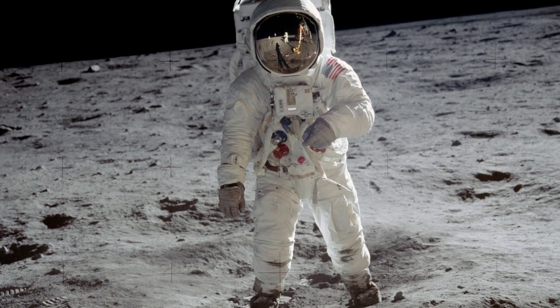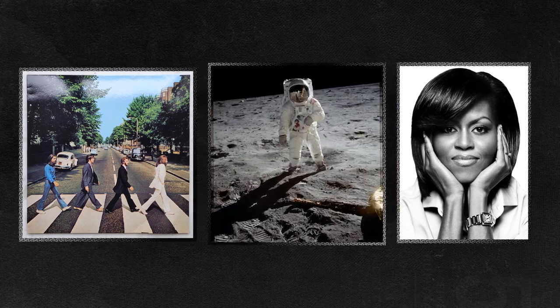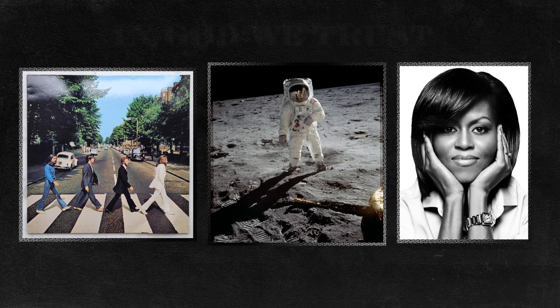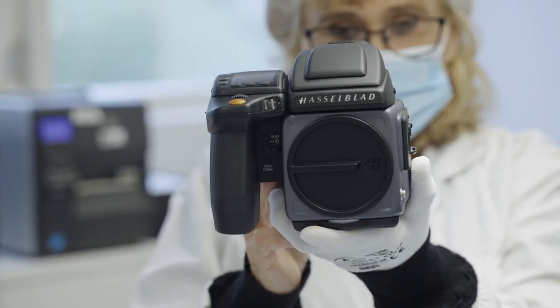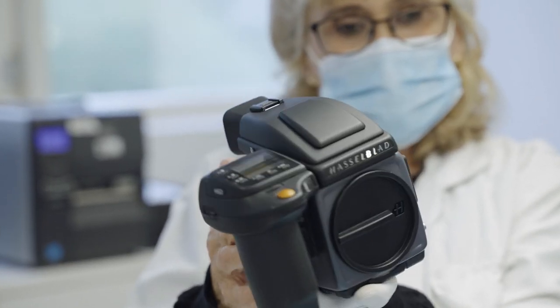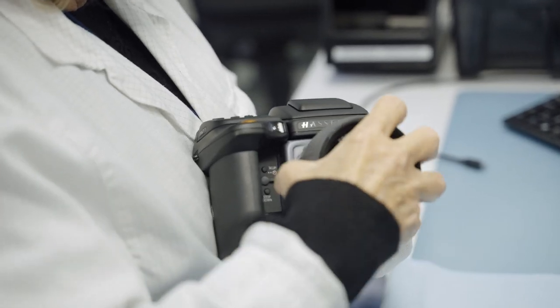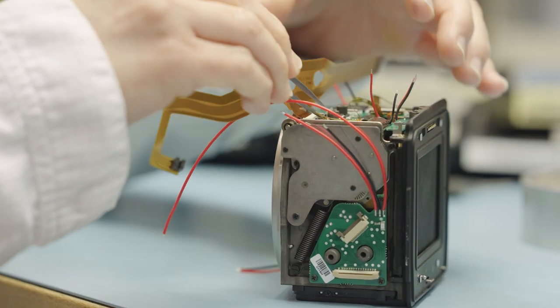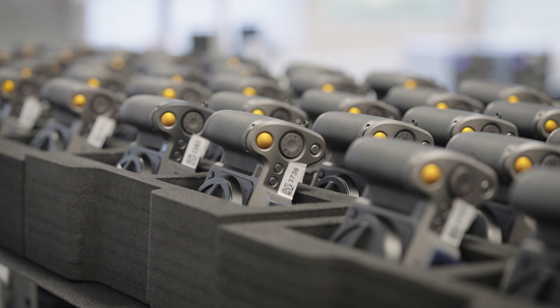Do you recognize this photo? What about these? They were all taken with a Hasselblad camera — it's a name every photographer knows. But if you wanted to buy this Hasselblad camera, you'd need over $30,000, and that doesn't even include the lens. So why would anyone pay so much for a camera, and what makes Hasselblads so expensive?